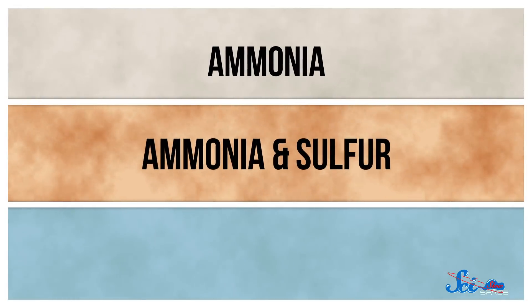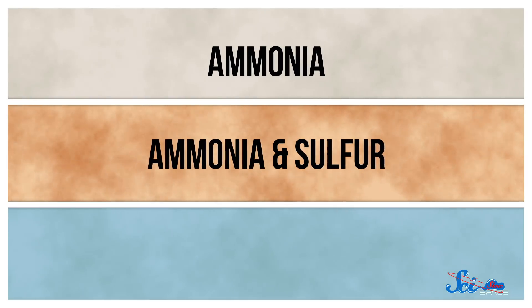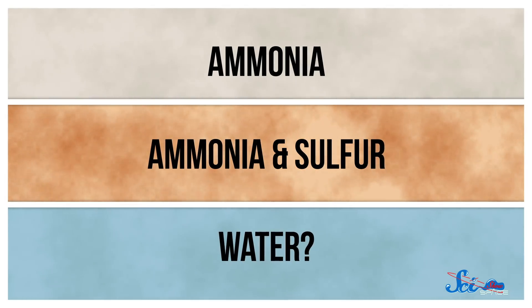So far, computer models have been able to help a bit with these questions. They suggest Jupiter has three different cloud layers. The uppermost has a lot of ammonia, and below that it's ammonia and sulfur. The bottom layer, though, is suspected to have water in both solid and liquid form. But physical evidence of that water has been a bit elusive over the decades — and that's where this new study helped.